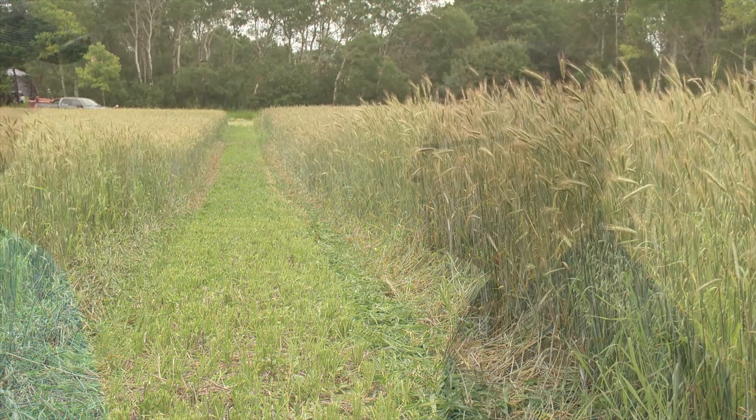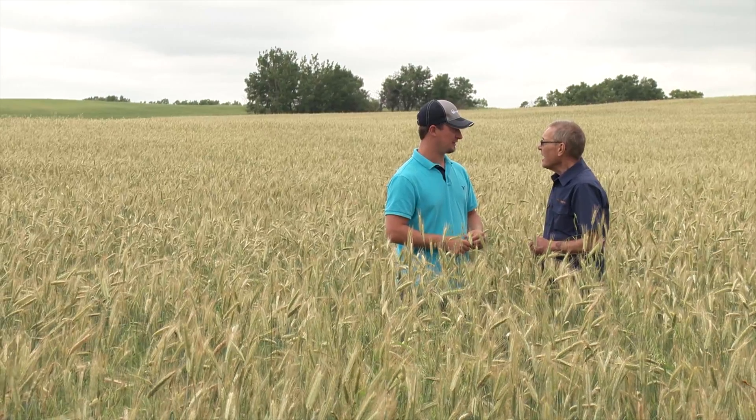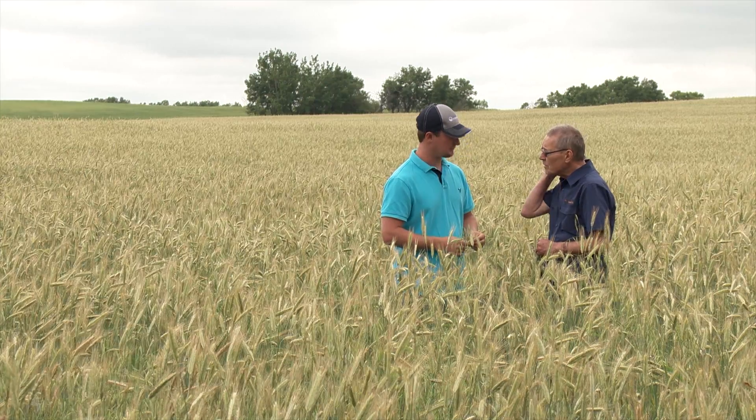Kyle admits he wasn't overly impressed with the hybrid rye earlier in the year, but things have changed a great deal since then. Off the start I thought the check looked better — the Hazlet — it had a much nicer colour to it, a little stronger. But every time I kept coming back to the field, the Brasado, the hybrid, was getting better and it looks a lot better now.